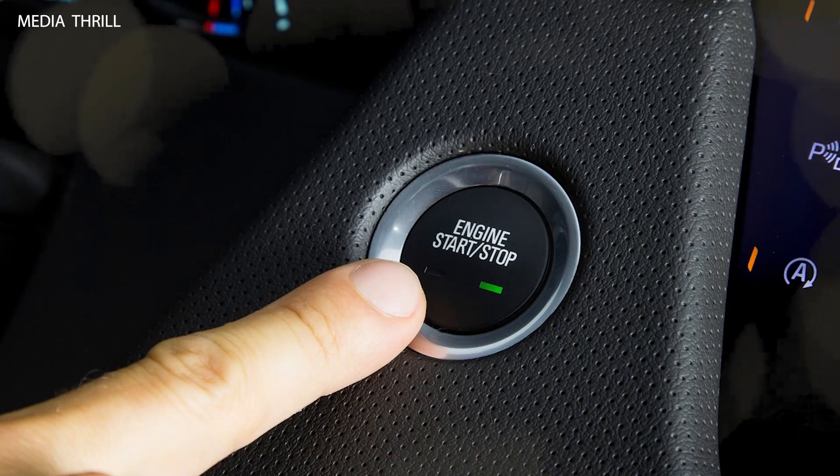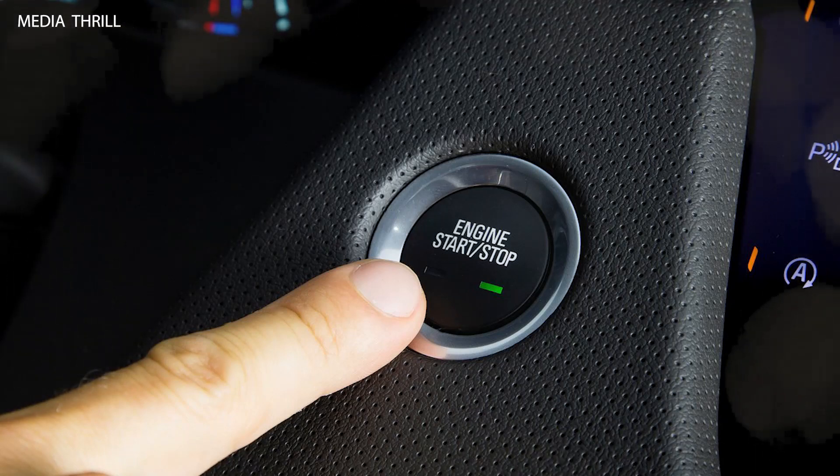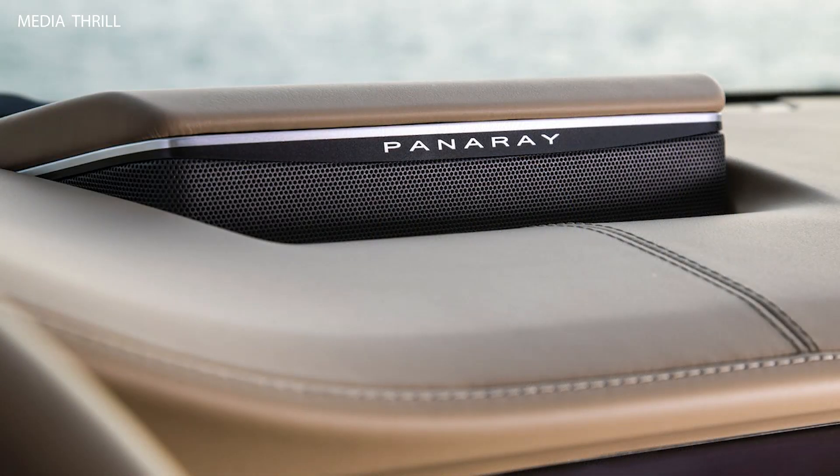Distinctive design: the CT6 features Cadillac's distinctive design language, with sharp lines, a bold grille, and signature lighting elements.